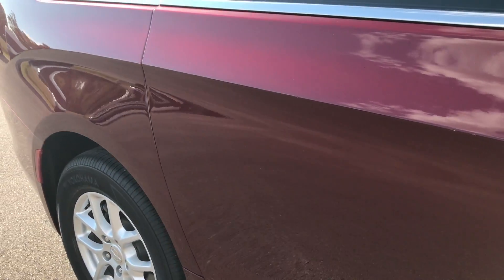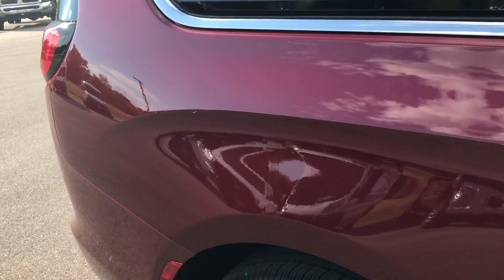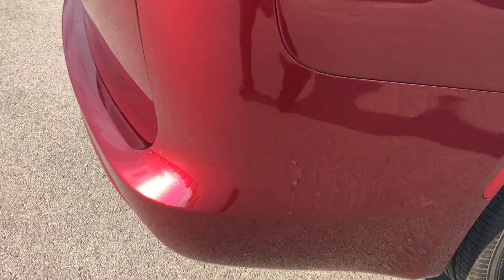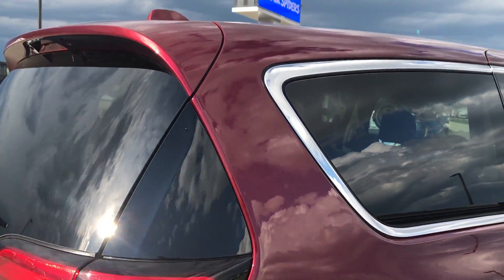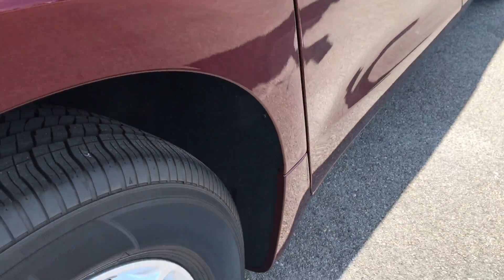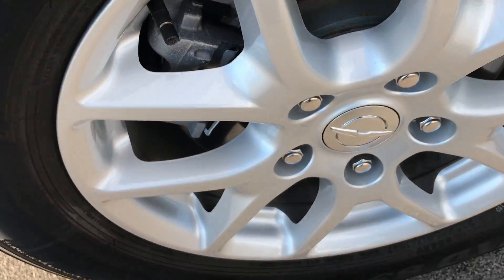We take these videos so if you are far away or even if you're close by and just cannot make the trip down, you can still see the vehicle, hear the vehicle, and have confidence in what you're looking at before you even get here. Not one single dent or ding down this side. Back rims are in excellent condition as are the tires — like new.